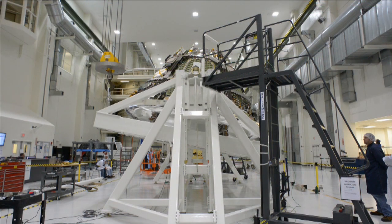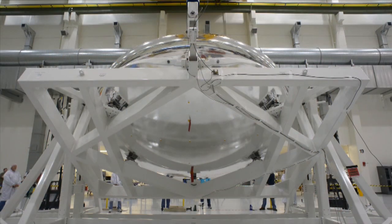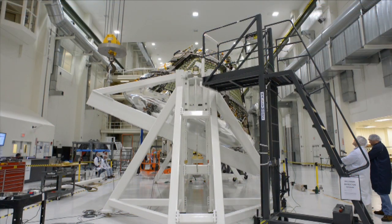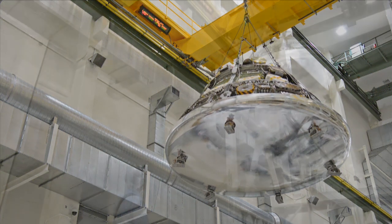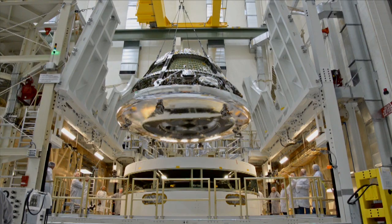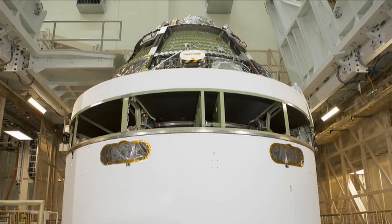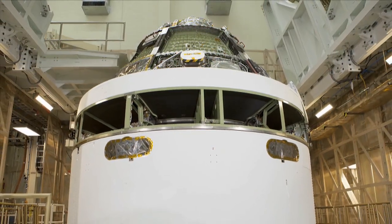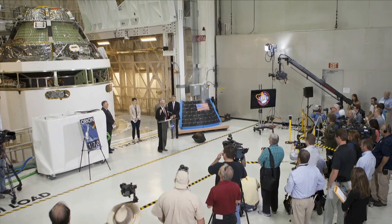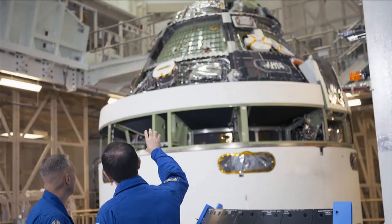The test validated the Orion team's computer models used to calculate the amount and location of ballast needed to properly balance the crew module. With the heat shield securely attached to the capsule, the crew module was then stacked on top of the service module in June. The stacked modules will undergo electrical, avionic, and radio frequency tests to prepare for the Exploration Flight Test 1 in December.